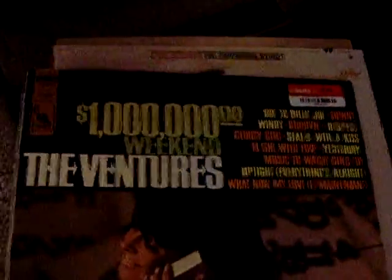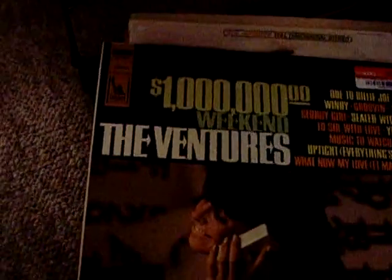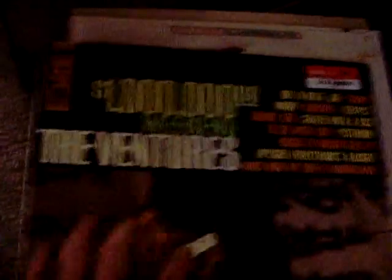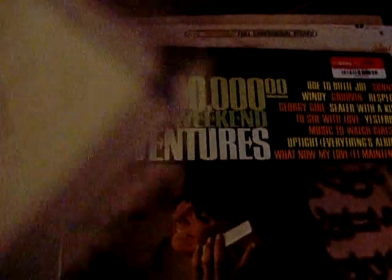Then I bought a bunch of Ventures albums — not out of the bargain bins but from the Primo Price section at about three bucks each. One Million Weekend Adventures has songs on it like Windy and Georgie Girl. Love that.